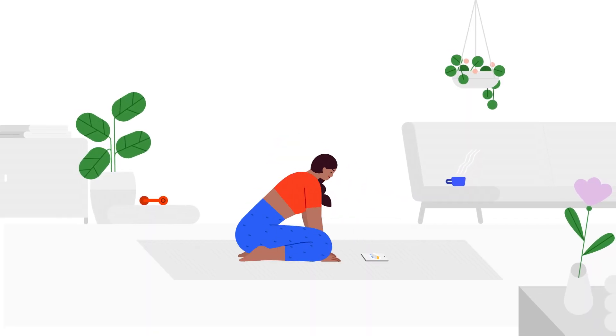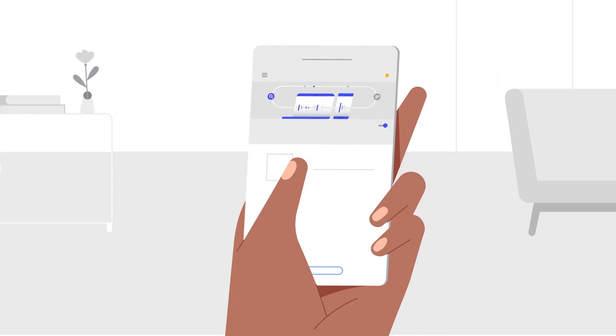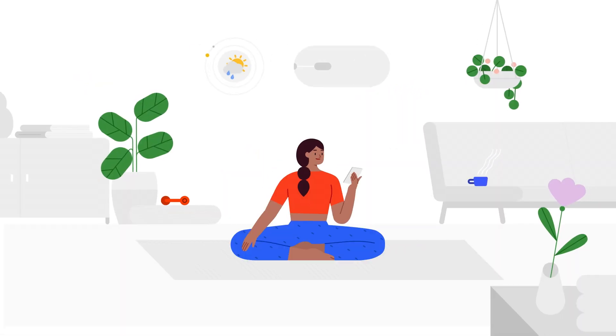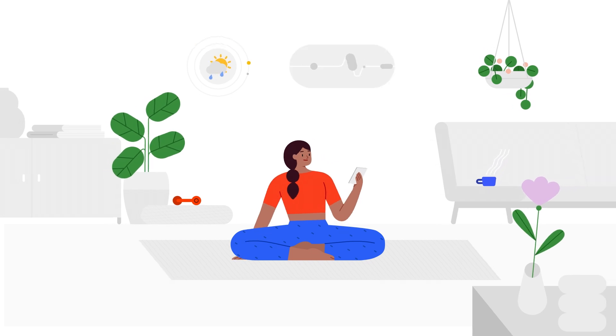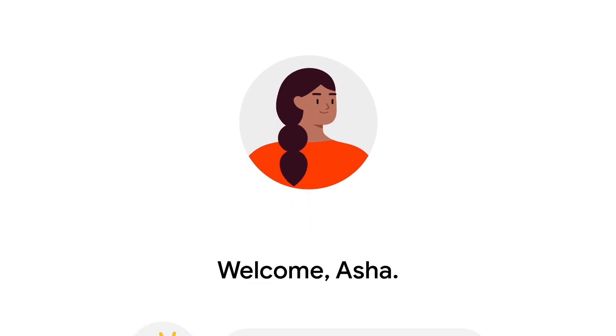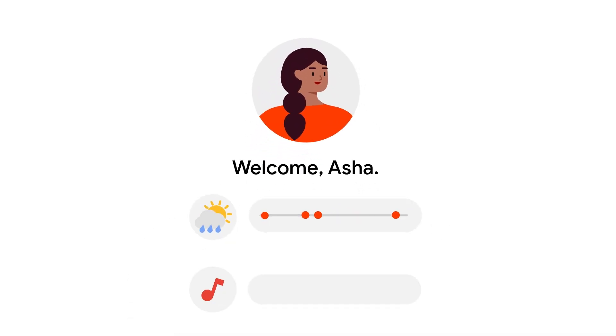But if you opt in to allow Google to securely save your audio recordings in your Google account, you can help improve our speech systems and make Google's audio recognition technology even better. Saved audio recordings come together to improve the system for the hundreds of millions of people around the world who rely on Google speech technology.